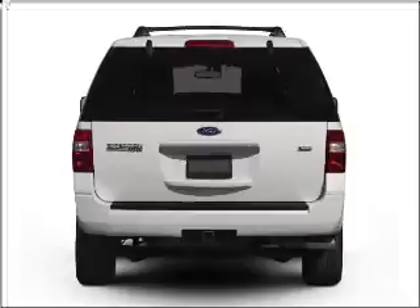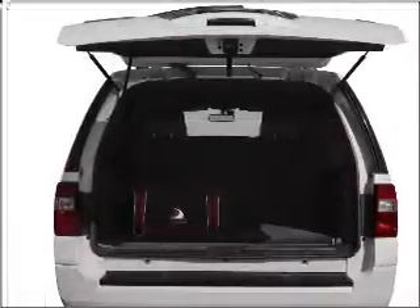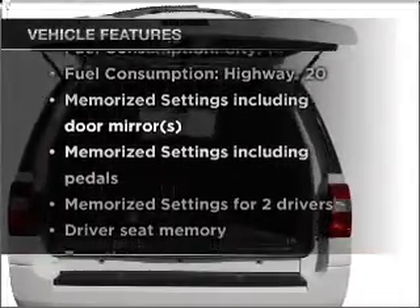The anti-lock braking system will keep you safe on the road. Heated seats are there for you on cold winter days. Pamper yourself with memory settings, and with these notable features, you won't want to miss out on the opportunity to own this amazing ride.